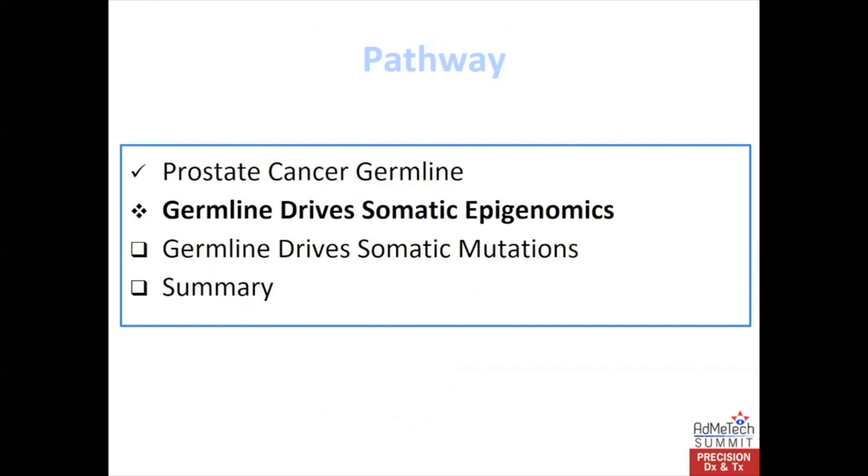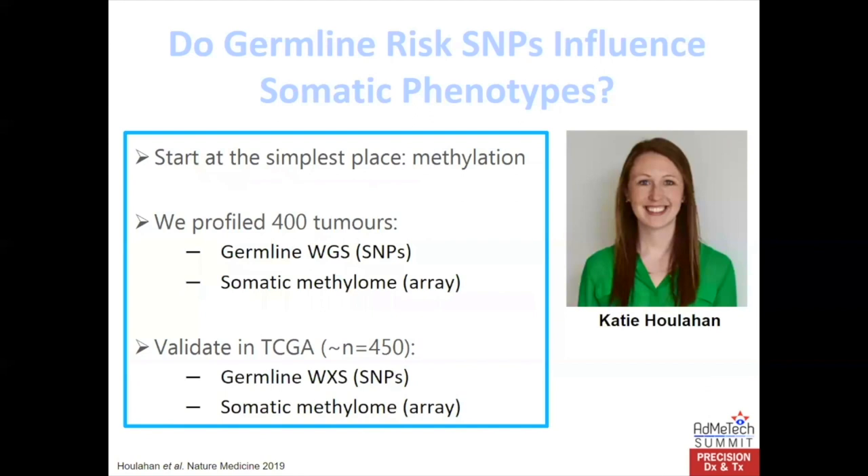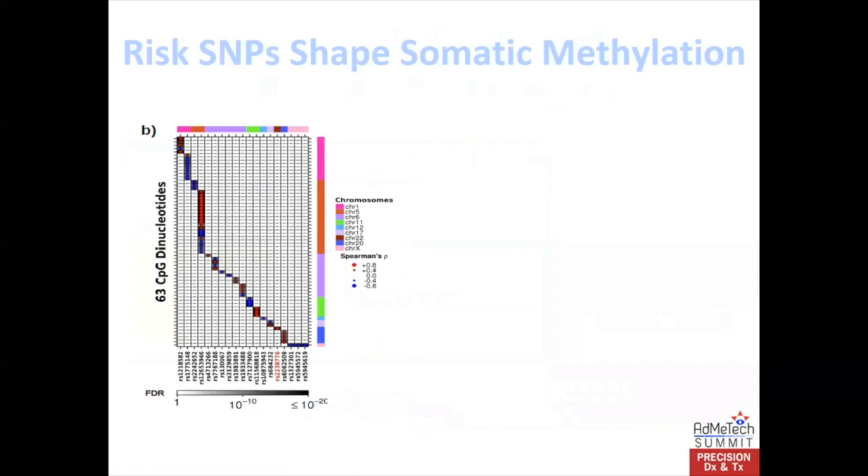So given that argument, what do we know about how germline influences cancer evolution? The first place we sought to look was at methylation — marks that are laid down differently on the genome from tissue to tissue in the body. The epigenome kind of regulates how the genome is expressed from cell to cell. We chose to look at that because we thought it was more malleable and therefore likely more cancer-specific. We looked at 400 tumors with germline whole genome sequencing and somatic methylome, and then validated it in about 450 tumors with similar data. This work was led by Katie Houlihan, a PhD student graduating in almost exactly a month. What she did was look at whether germline risk SNPs — those associated with risk of tumor recurrence — were associated with specific somatic methylation.